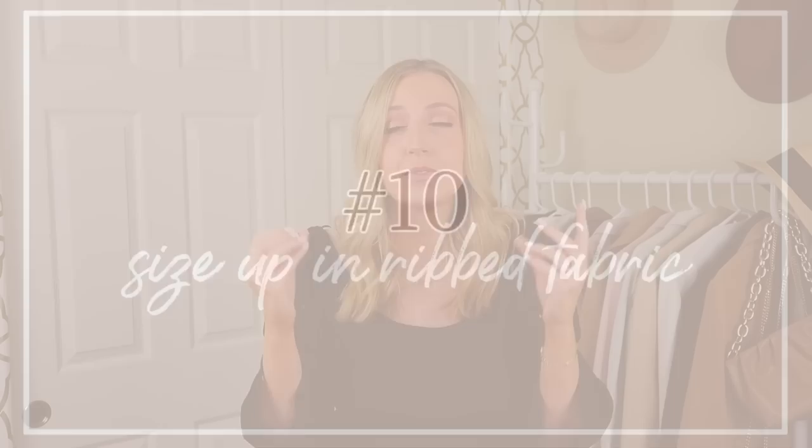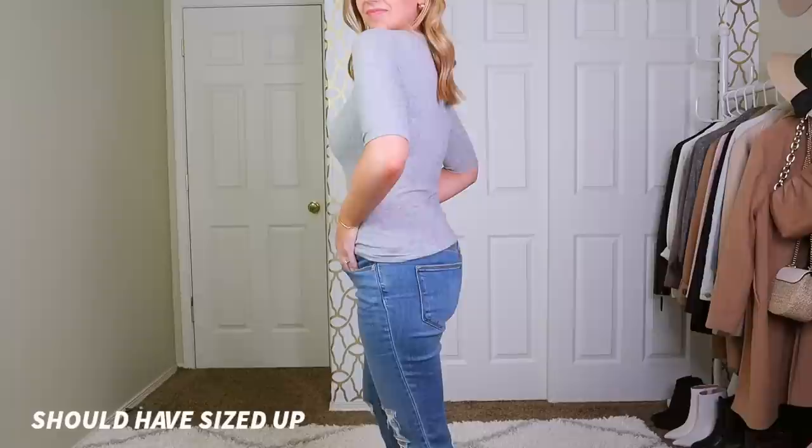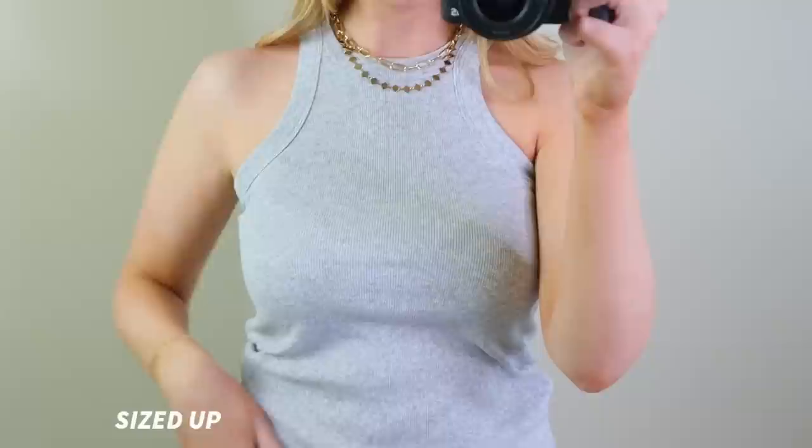This next secret is oddly specific: size up in ribbed pieces. Ribbed material is so clingy and will highlight in bold every inch of your body that it covers. Sizing up just graces, flows, and smooths over all of those sections — it's just amazing. I love buying ribbed pieces now that I always size up in them. Ribbed material in general is much more clingy and shows off everything, so size up in your ribbed pieces. You will thank me and love them for it.